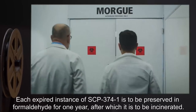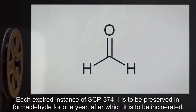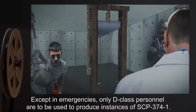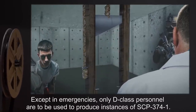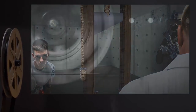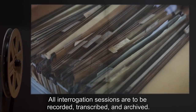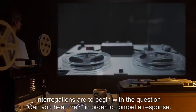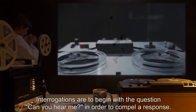Each expired instance of SCP-374-1 is to be preserved in formaldehyde for one year, after which it is to be incinerated. Except in emergencies, only D-Class personnel are to be used to produce instances of SCP-374-1. All interrogation sessions are to be recorded, transcribed, and archived. Interrogations are to begin with the question 'Can you hear me?' in order to compel a response.